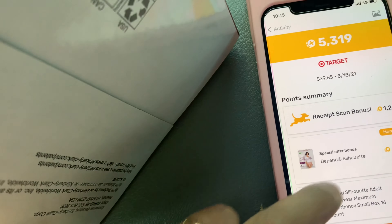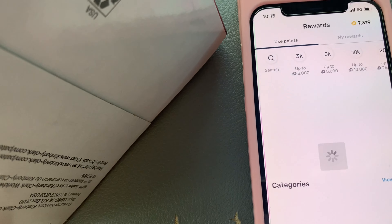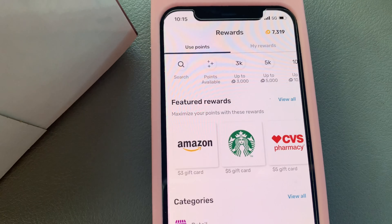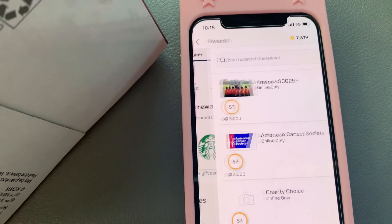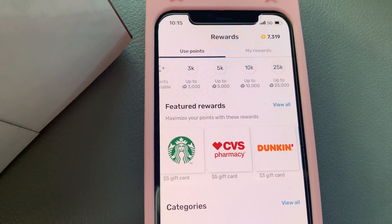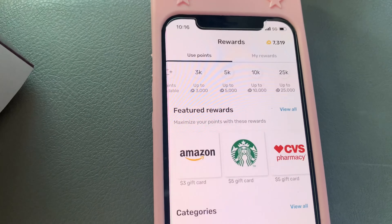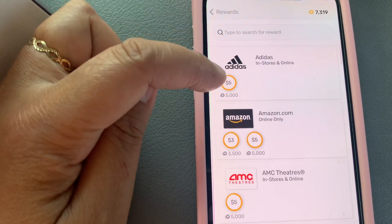That bonus is equivalent to $5,000 worth of points, and this is the first time I'm using Fetch Rewards. This is all the rewards you can earn. I already have about $7,000 in points, so I can earn gift cards, but I still need to keep doing it. Since I already have 7,000 points, I can get a $5 gift card — any gift card I want. But I want to accumulate as much as possible.